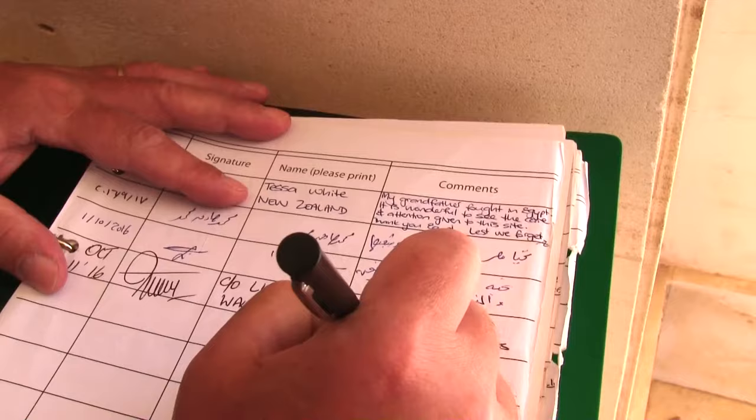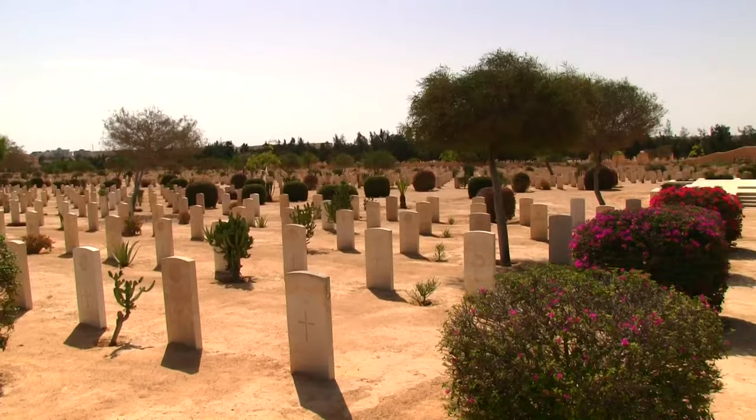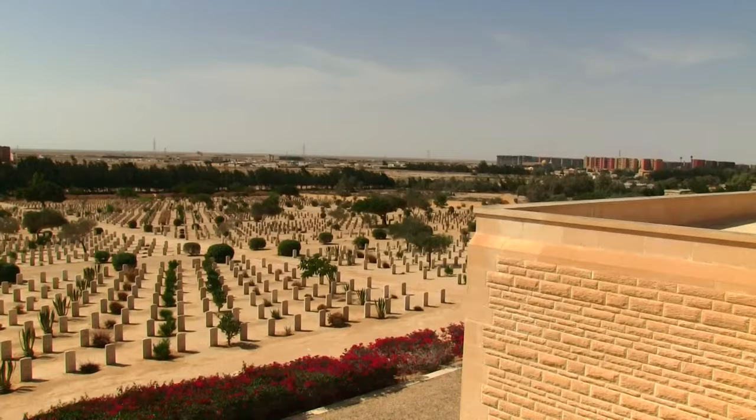I took a moment to reflect and sign the visitor's register yet again, as I always do when I visit El Alamein, in honor of my late father who fought with the Allied forces during the Battle of El Alamein. He was captured during that battle and imprisoned in an Italian POW camp. At the time he was just 25 years of age.